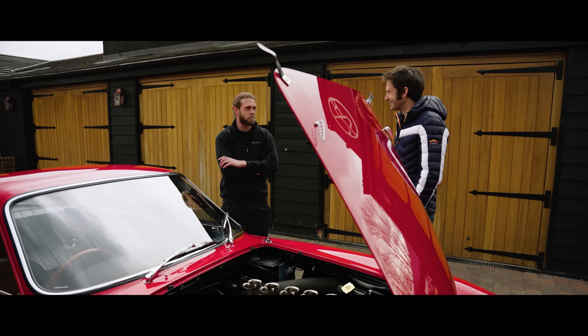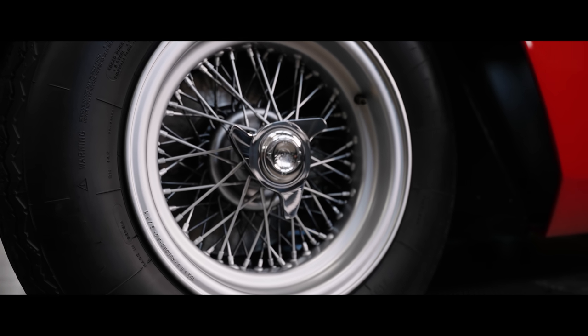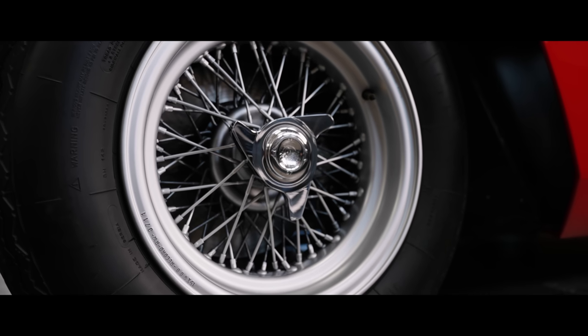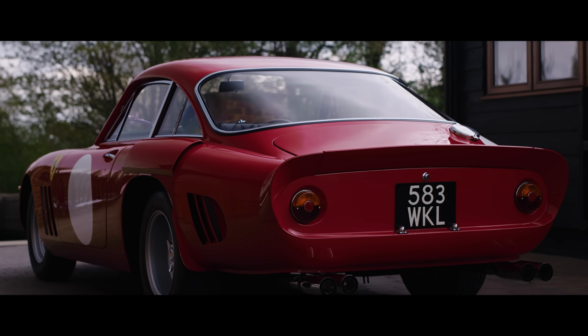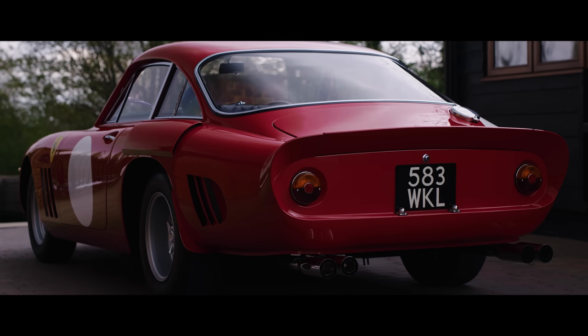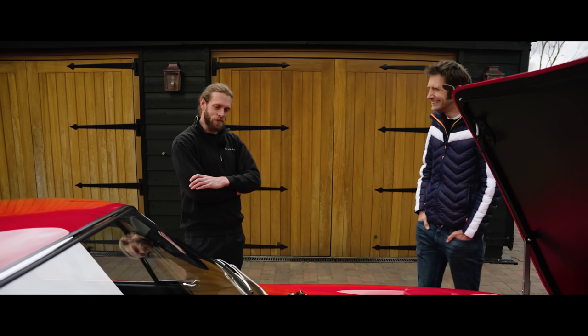Are there any particular manufacturing or welding processes that you know how Ferrari did it and want to reproduce in that specific fashion? Generally, the Ferrari welding was never very nice.